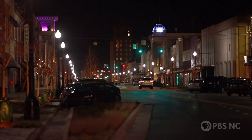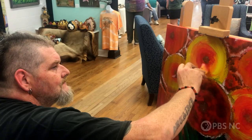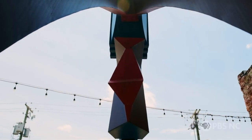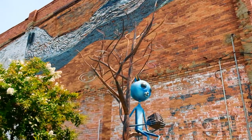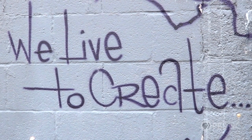Welcome to Kinston, a former tobacco town currently experiencing a creative renaissance. It's a colorful city, ripe with talent and filled with many artists. In fact, this little city of Kinston has the largest public art trail in North Carolina. Join me on a little art tour of my home.